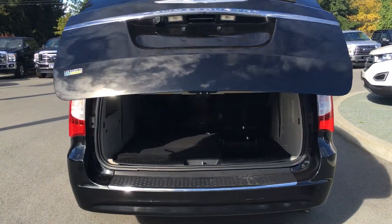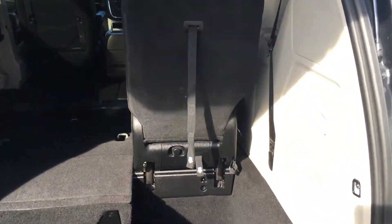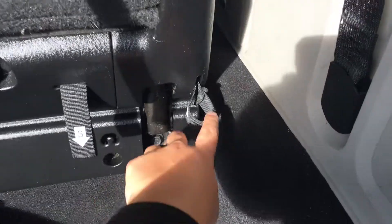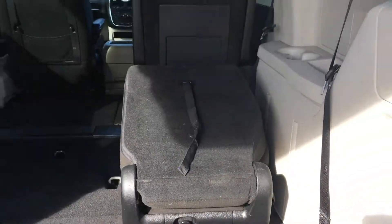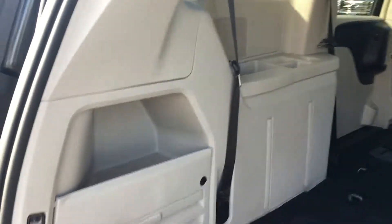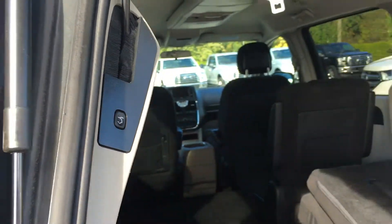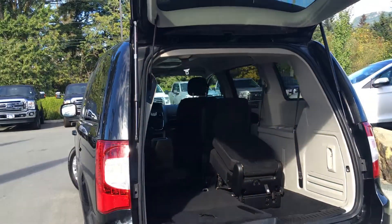Inside the trunk, you'll see that you can stow the seats like on the left, leave them normal like on the right, or fold them down with the pull of a lever and hold them flat. The people in the back seats get cup holders, storage, and speakers on both sides. You also have cubby holes and a deep storage space behind the seats. It's easy to close with a button on the side, from inside, or from the key fob.